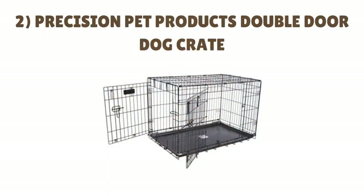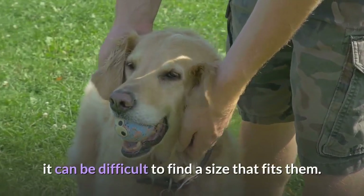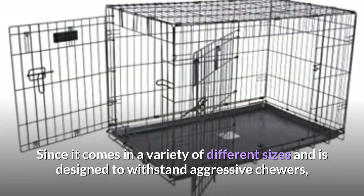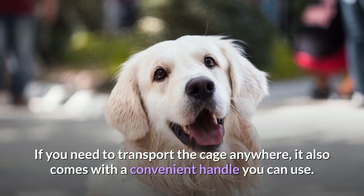Number 2: PRECISION PET PRODUCTS Double Door Dog Crate. Although some may classify the Golden Retriever as a large breed, it can be difficult to find a size that fits them. In some cases, your retriever may straddle the line between medium and large. The good news is that the Precision Pet Products Double Door Dog Crate is all about just that — precision. Since it comes in a variety of different sizes and is designed to withstand aggressive chewers, chances are that you'll be able to find the perfect fit. If you need to transport the cage anywhere, it also comes with a convenient handle.